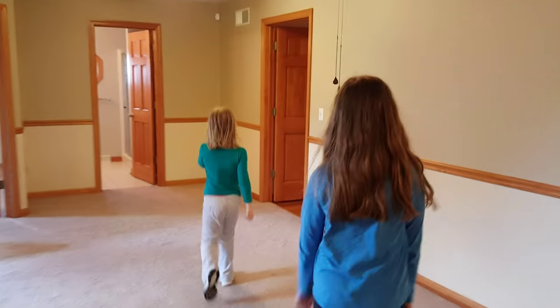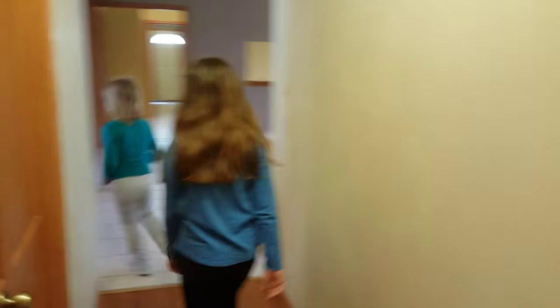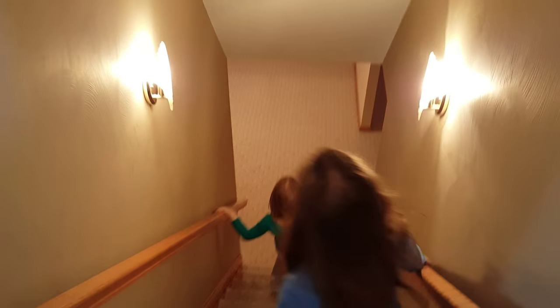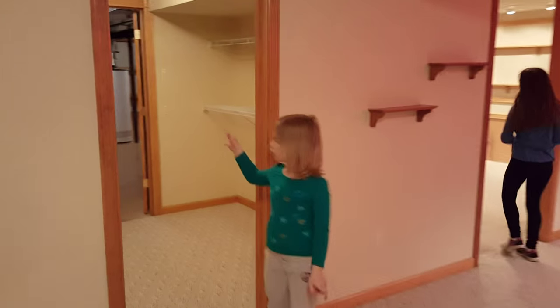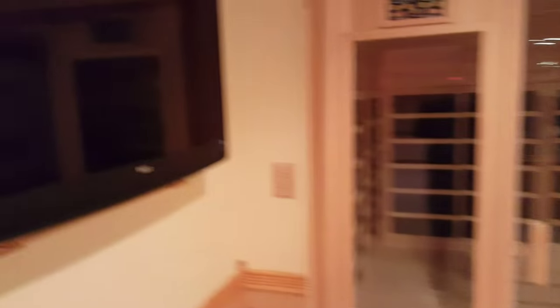How about downstairs? There she is. Does she come downstairs even yet? She did a little bit, not the whole thing. What's this going to be? Game room. Exercise room. Wait a minute — one room at a time, girls. Exercise room. A sauna. TV. Mirrors, so you can see yourself working out.